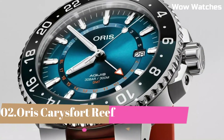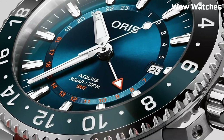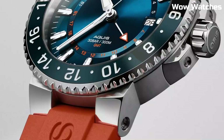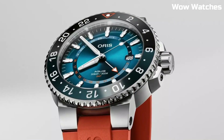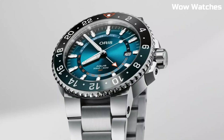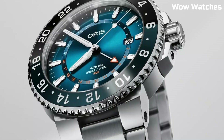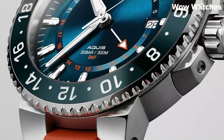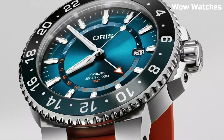Number 2: Oris Aquis Date. The Oris Aquis Date is a high-performance diver's watch, combining precision and style. Its 43.5mm stainless steel case with a unidirectional rotating bezel guarantees reliability up to 300 meters underwater. The luminescent hands and markers, along with a date window, ensure optimal visibility in any condition — a perfect blend of functionality and elegance.